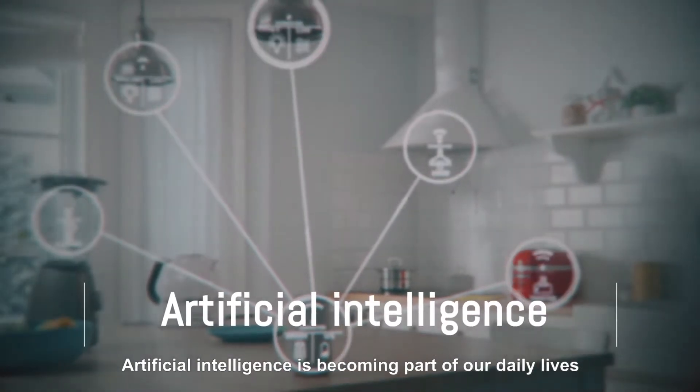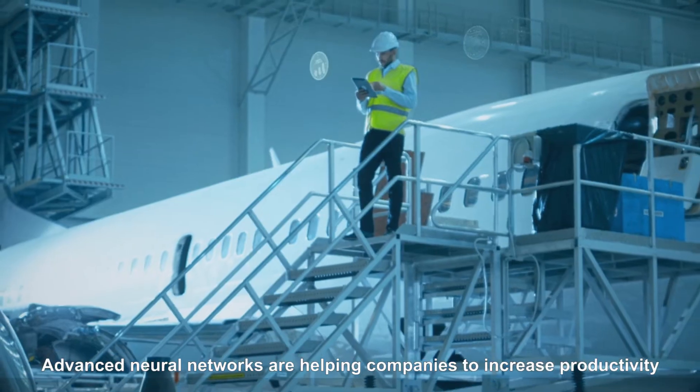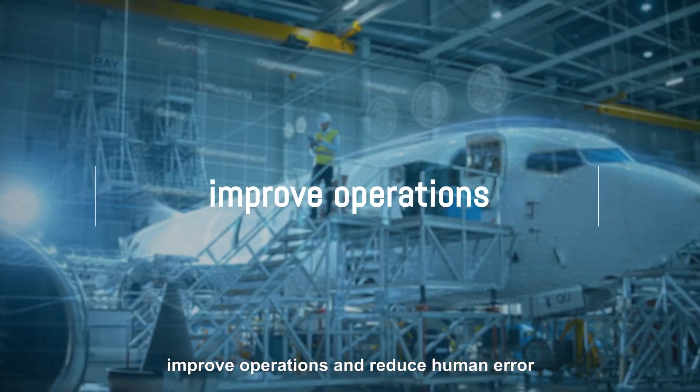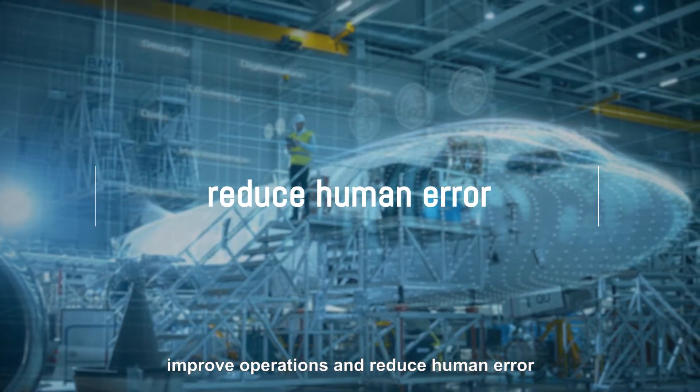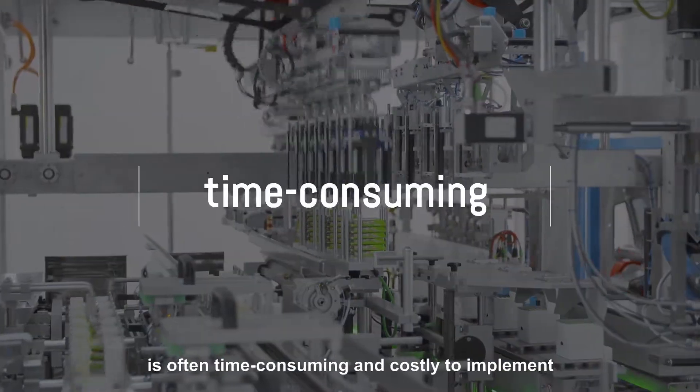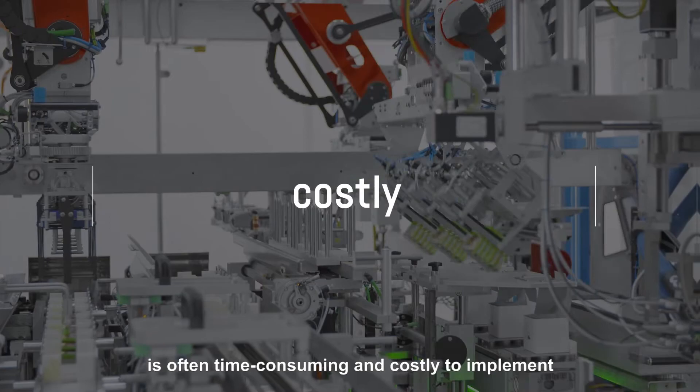Artificial intelligence is becoming part of our daily lives. Advanced neural networks are helping companies to increase productivity, improve operations, and reduce human error. Yet fully automating AI in tasks that require flexibility is often time-consuming and costly to implement.